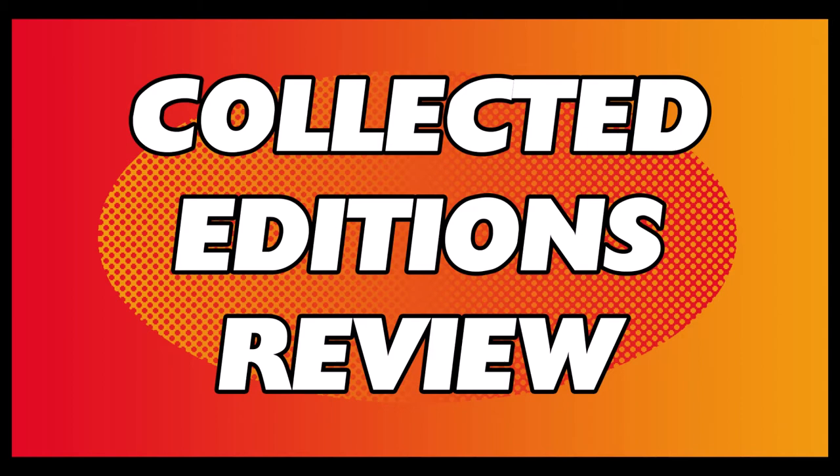Hey everyone, I'm Aidsmith and welcome to the Collected Editions Review. You may know me from the Main Bank Podcast where we talk about comics, RPGs and all things geeky. But here I'll be talking about mostly Bronze Age and Silver Age collections, in the hope of persuading some of you to pick up a few and experience these great stories.